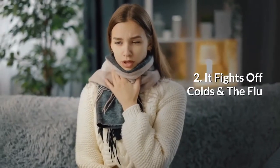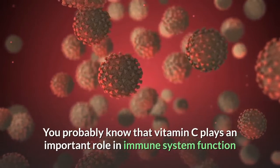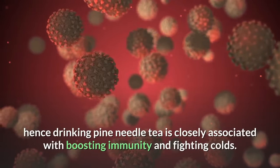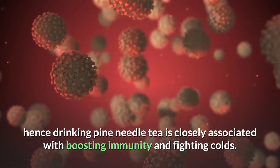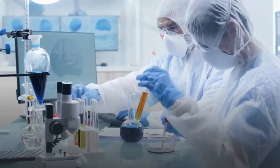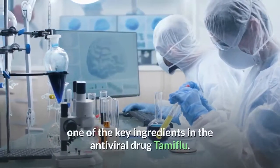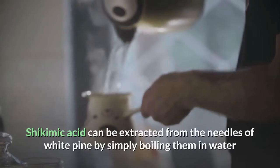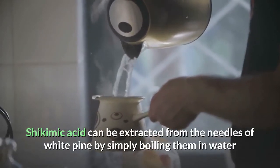2. It fights off colds and the flu. You probably know that vitamin C plays an important role in immune system function, hence drinking pine needle tea is closely associated with boosting immunity and fighting colds. Researchers at the University of Maine found that steeping the needles in hot water readily released shikimic acid, one of the key ingredients in the antiviral drug Tamiflu. Shikimic acid can be extracted from the needles of white pine by simply boiling them in water, according to chemistry professor Rayford Jr.